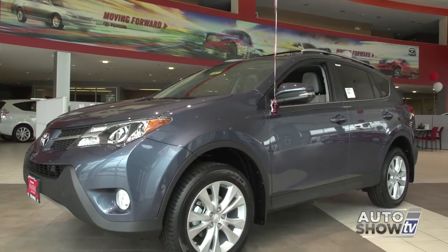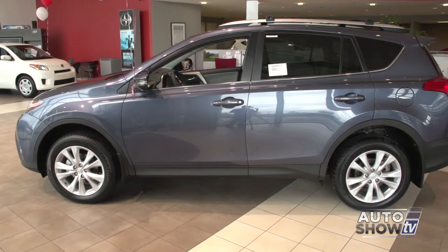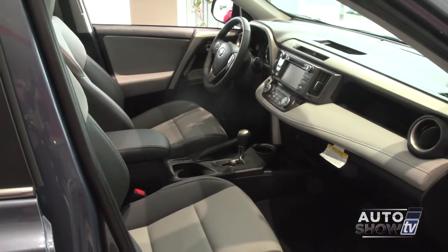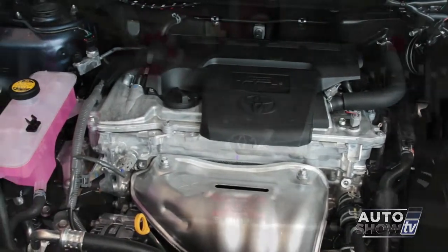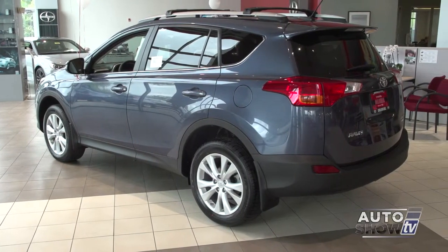Call it whatever category you want — small SUV, compact crossover, or crossover SUV — the 2014 Toyota RAV4 earns high praise from all major reviewers and places high in their rankings yet again. Auto Intelligence likes the RAV4's style, interior room, peppy 2.5-liter four-cylinder engine, and smooth six-speed automatic transmission. The RAV4 boasts three models, and each comes in either front-wheel or all-wheel drive.